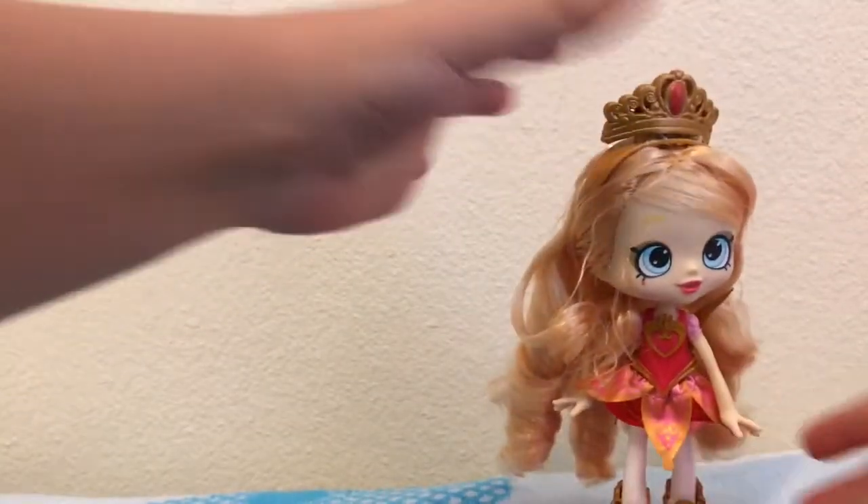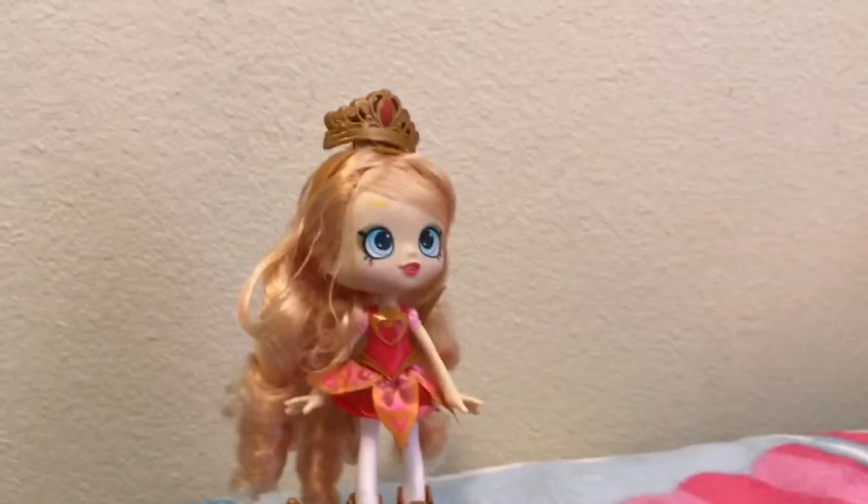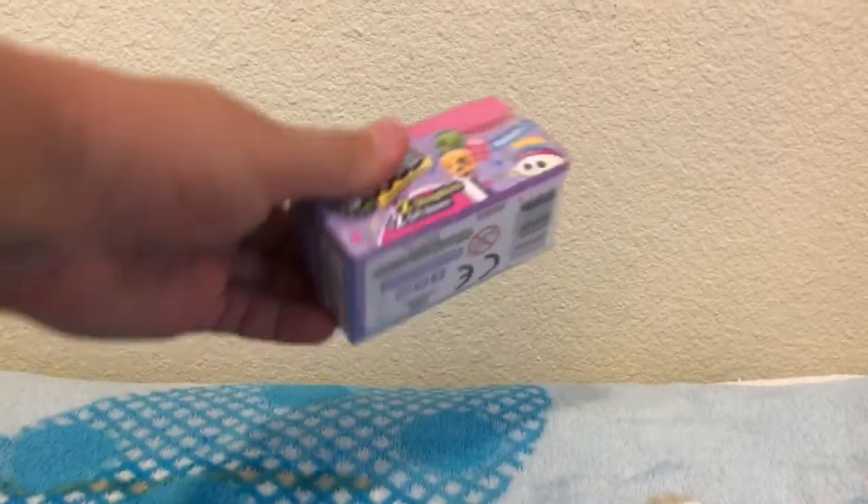I want to see how the dance stand works — she can stand up with a Shopkin buddy on it. It can dance, okay! So that's basically how that works. That was Tiara Sparkles — her crown is having a bit of a problem, but she's so cute. Now on to the blind bag openings!